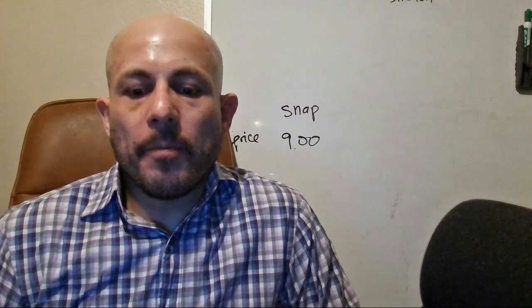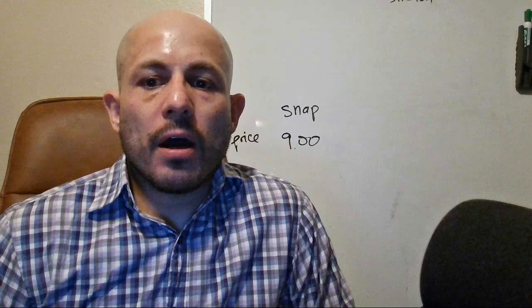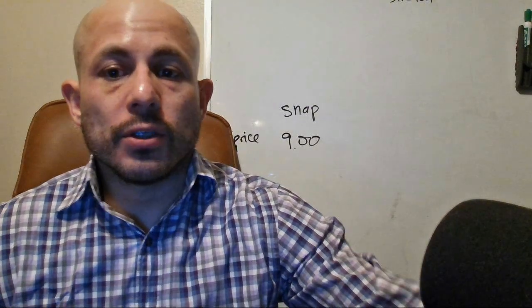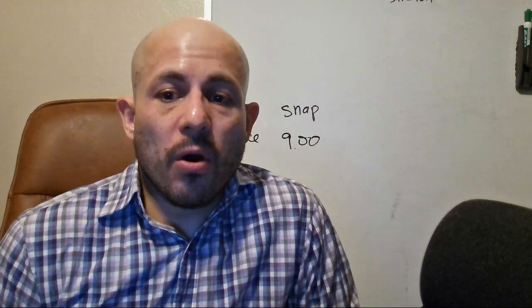Hey guys, welcome to another video. I'm going to talk about selling options, specifically selling put options on stocks — stocks you've already done the homework on, stocks you already like.